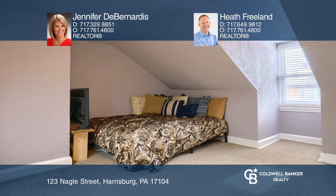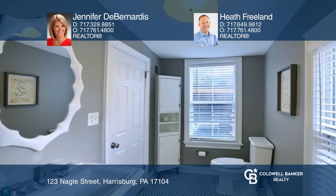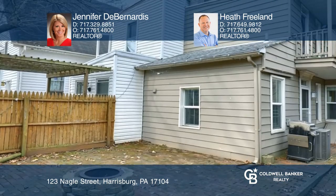The second floor has two large bedrooms, storage, and a full bath. The fenced rear yard has a patio, a shed, and is well-maintained.